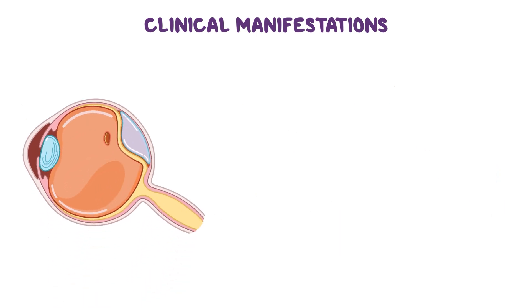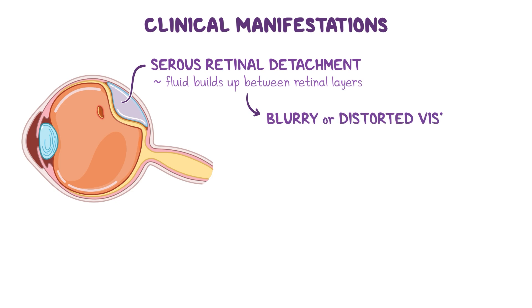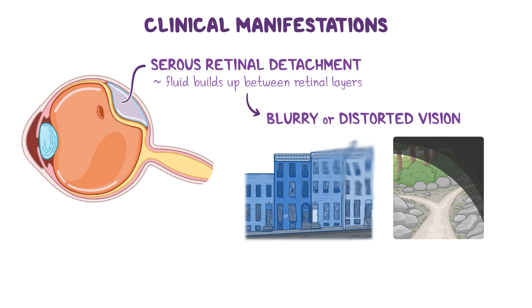Another possible complication is serous retinal detachment, where fluid builds up between the retinal layers, causing them to peel away from the underlying layer of support tissue. This type of retinal detachment can cause blurry or distorted vision, like straight lines appearing wavy, or a dark spot in the visual field.